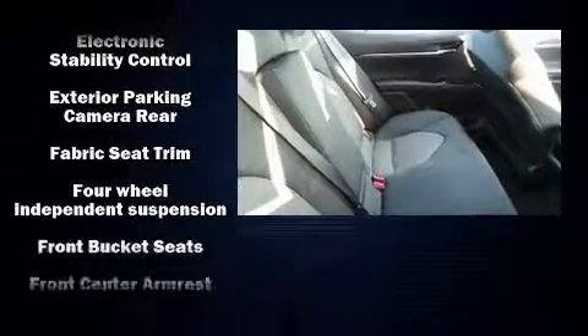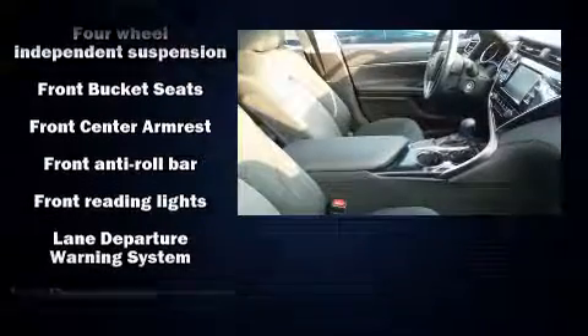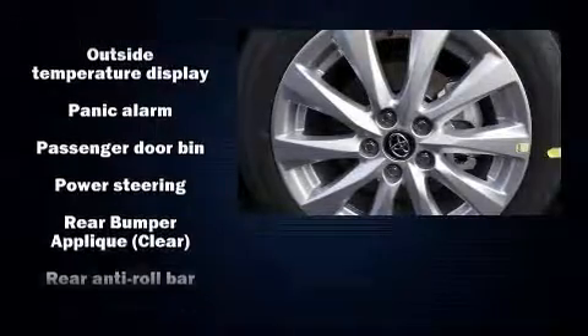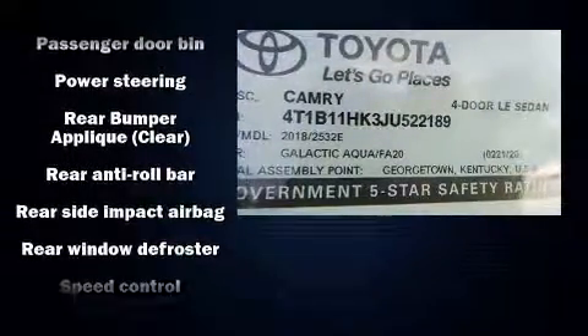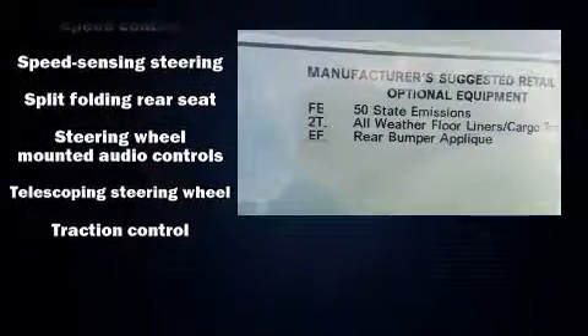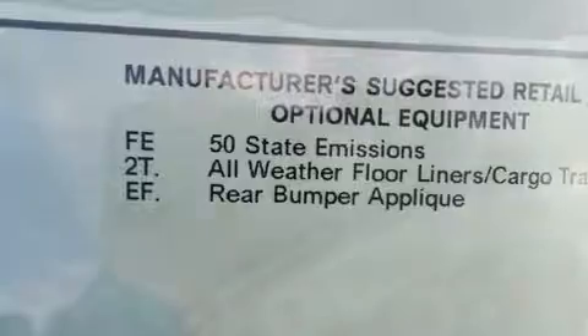Passenger security is always assured thanks to various safety features such as head curtain airbags, front and rear side-impact airbags, traction control, brake assist, ignition disabling, and four-wheel disc brakes with ABS. This car was designed with safety in mind, allowing you to drive with even greater assurance.